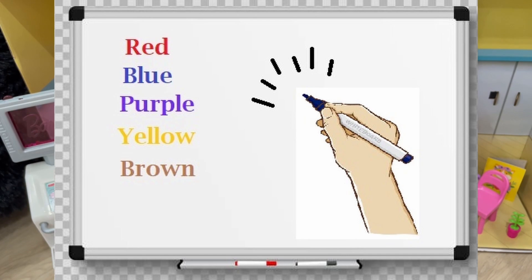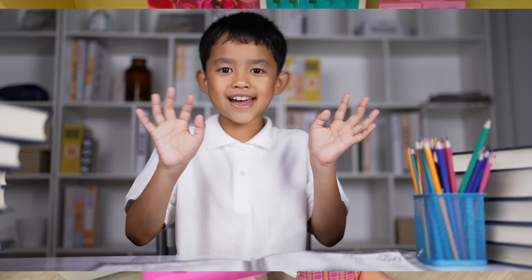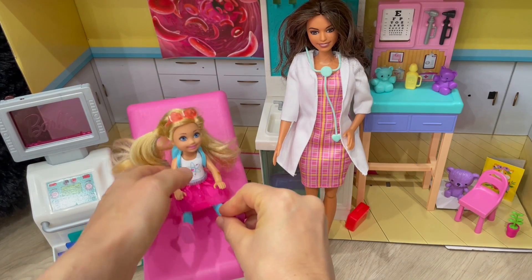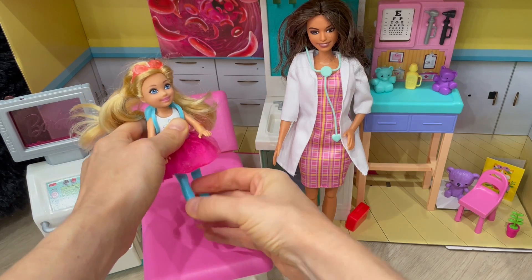Red, blue, purple, yellow, brown — the colors of my bruise. Then it fades my bruise. Goodbye, goodbye. Goodbye, bruise. Goodbye, everybody.